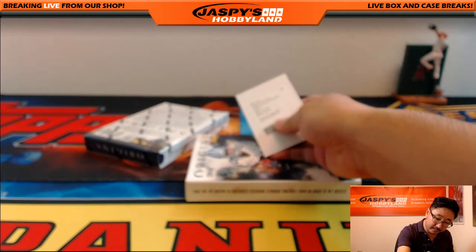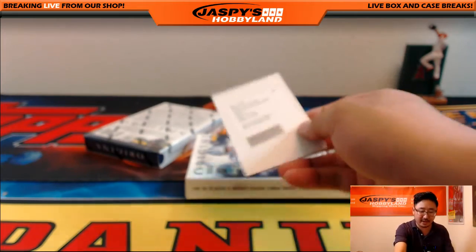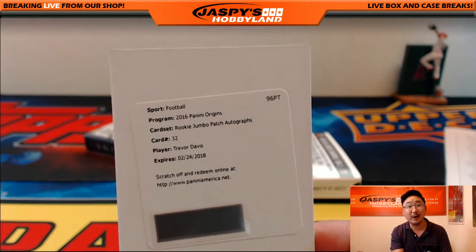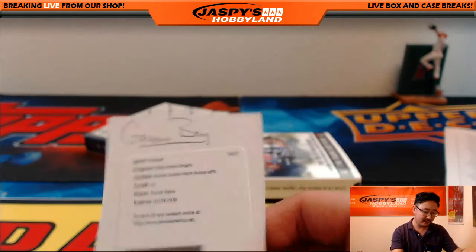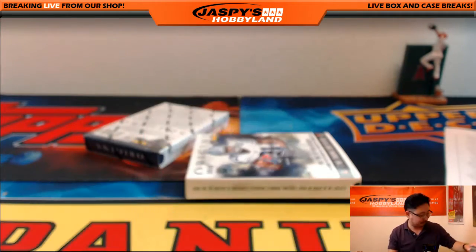And a redemption — let me look at the checklist, I don't have all these rookies memorized yet. This one goes to the Green Bay Packers — that's Rookie Jumbo Patch Auto, Trevor Davis, Green Bay Packers. Michael Koster getting that Trevor Davis at the end. I don't know why I decided to put the city instead of the team like I usually do, but there you go. Thanks, Mike. Glad you're feeling better.